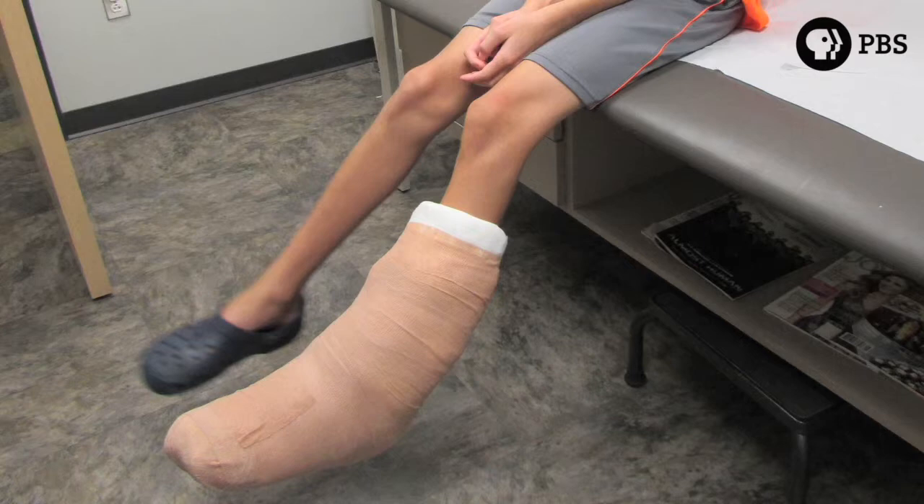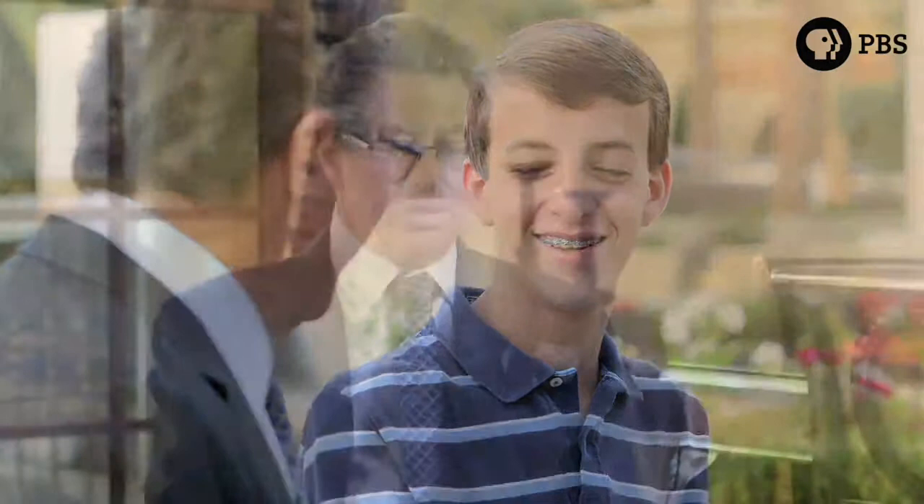Dr. Dellin, a world-famous surgeon in peripheral nerve repair from Johns Hopkins who runs the peripheral nerve institute, got involved in the case. When Matthew came to him, it was clear he had stepped on glass, had significant bleeding, and had gone to an emergency room where the bleeding was stopped. On examination, Matthew could feel his little toe and fourth toe, but had real trouble feeling the big toe and the second and third toe — in fact, he had no feeling in them — though he could feel his heel.